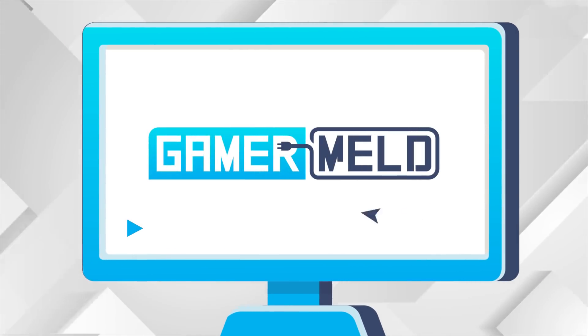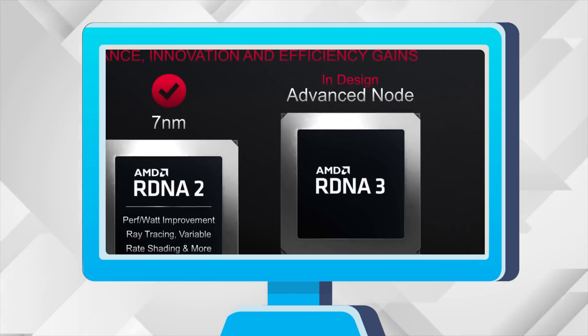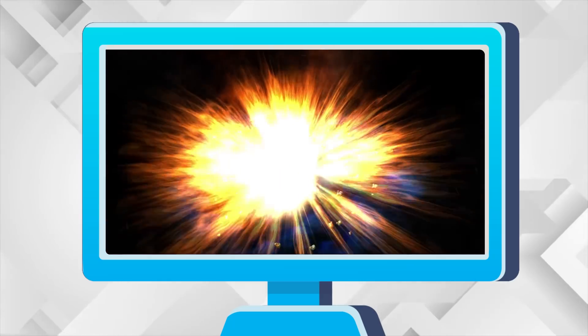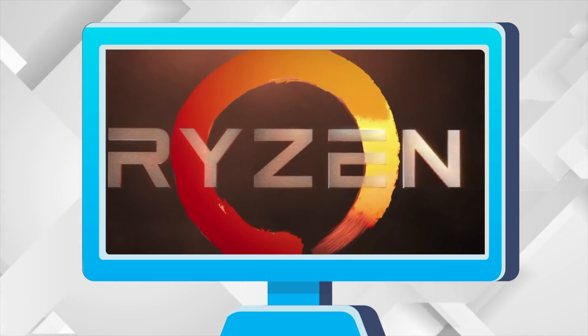Welcome everyone to Gamer Melt! Today, Intel shows off their first ARC GPU. AMD's RX 7000 GPUs are built on what? They lied about the exploding PSUs. Microsoft is trying to force you to use Edge. And Ryzen's 6000 CPUs are absolute monsters.